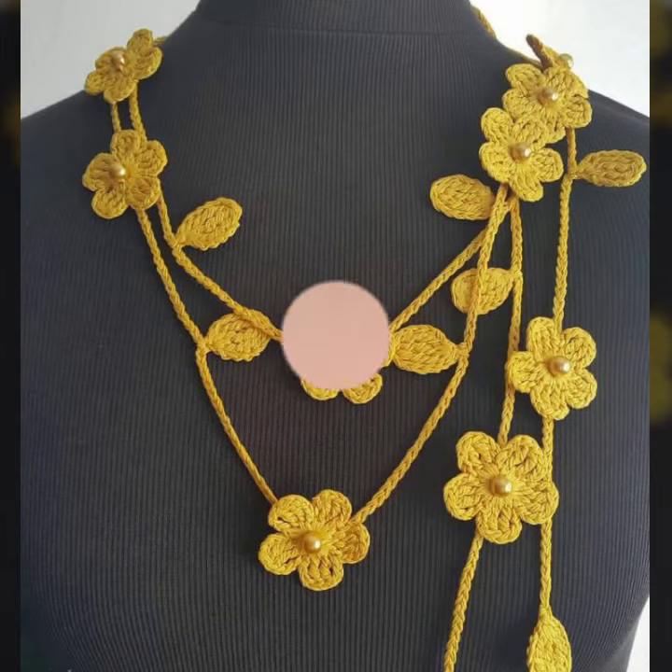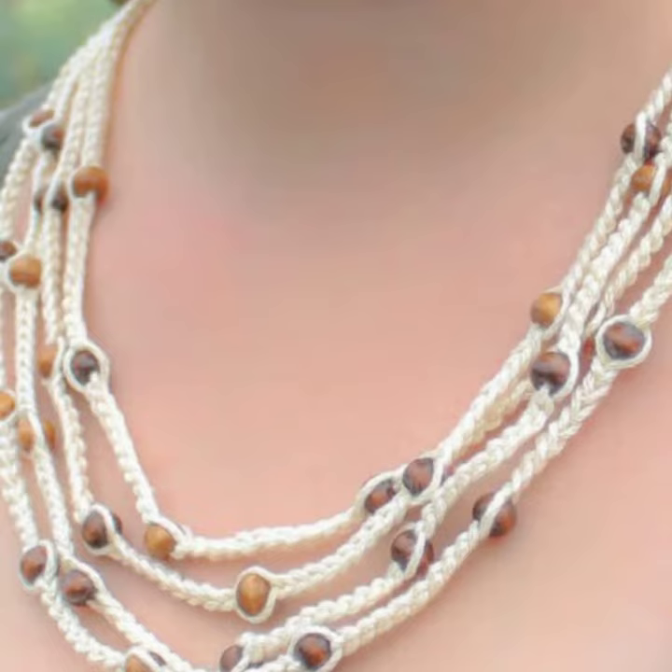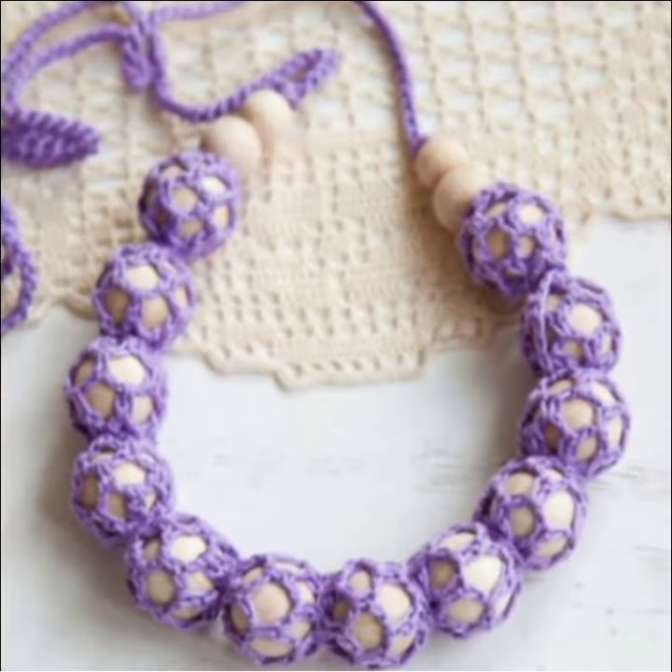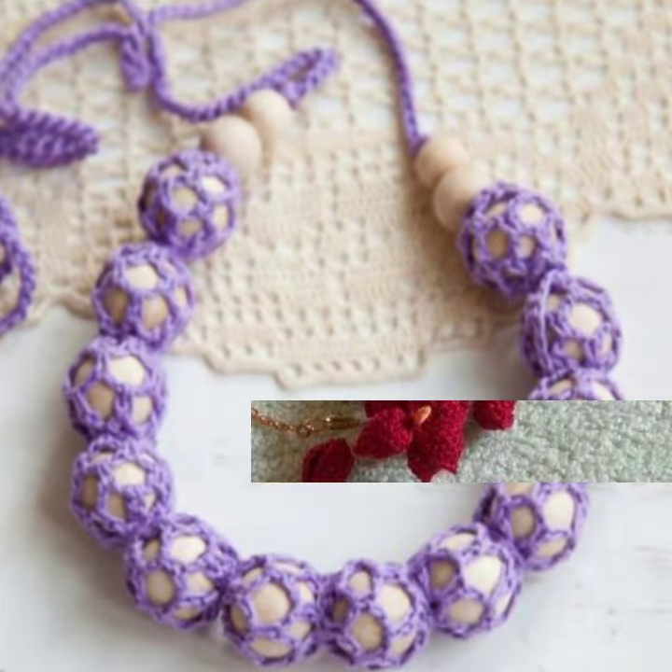Keep visiting my channel for more designs and more ideas. You can enjoy my videos and wear these very beautiful necklace designs at birthday parties and wedding parties. Thanks for watching — see you again, Allah Hafiz.